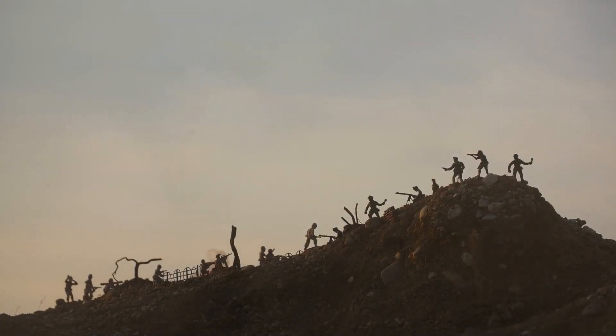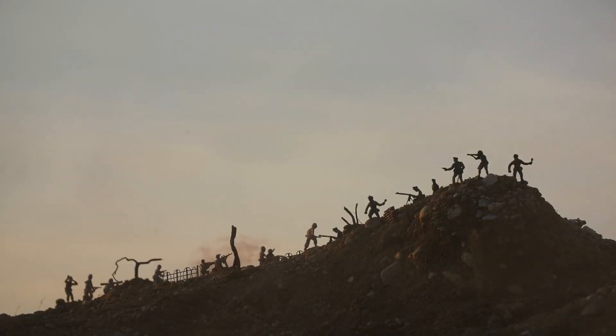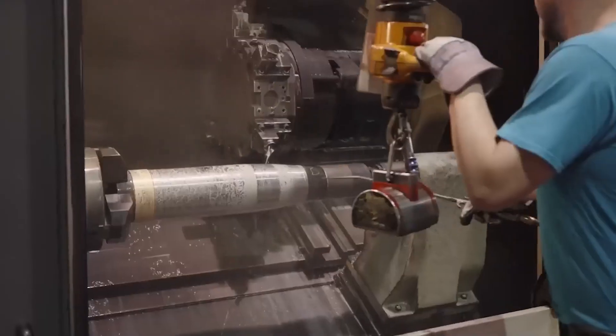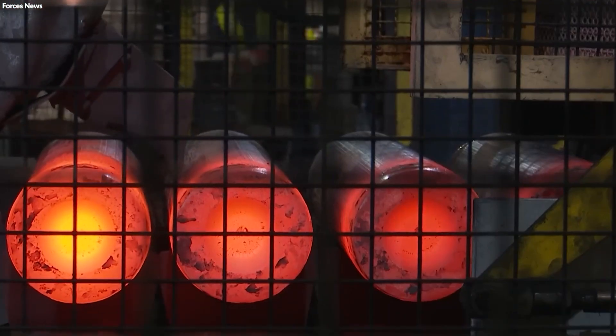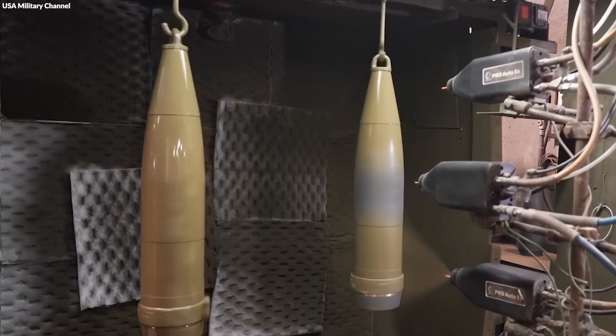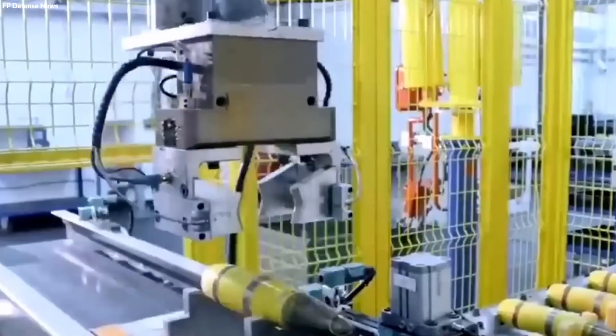Initially, the technology propelled stone balls beyond the reach of bow and arrow, introducing the concept of long-range combat. Over centuries, this has transformed into a sophisticated operation involving precision-guided munitions, made possible through advanced manufacturing techniques. Artillery shells, once rudimentary in design, now embody the cutting edge of military hardware, requiring intricate engineering and high-tech production processes to meet modern warfare's demands. So, how do they do it?